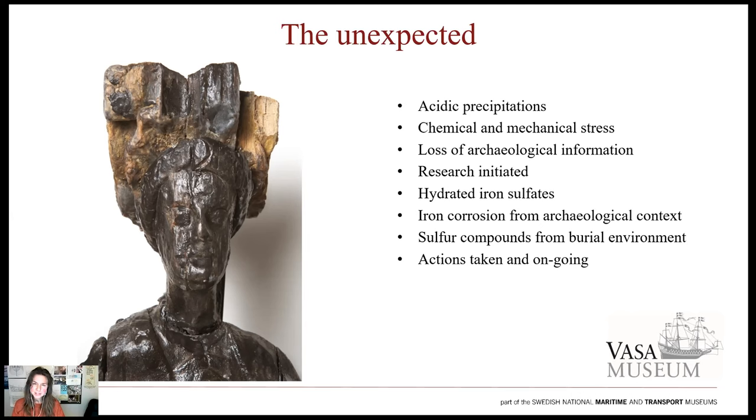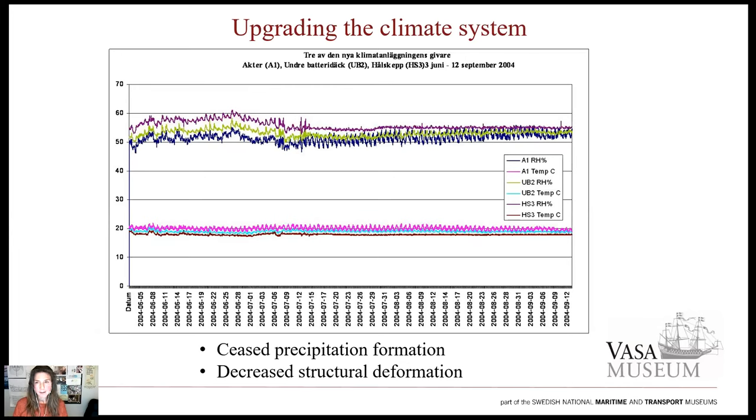The humidity fluctuations in the museum, and the corresponding transport of water in and out of the timbers, had drawn chemicals in the wood out to deposit at the surface as various hydrated iron sulfates, gypsum, and elemental sulfur. The iron mainly originates from the more than 5,000 bolts that had originally held the ship together but fully corroded and diffused into the wood during burial. The sulfur came from the highly contaminated water of Stockholm Harbor. Research into Vasa's wood has been running in parallel, with varying intensity and shifting focus, but to stop further development of precipitations and slow down ongoing degradation processes, a number of actions were also taken in museum practice.